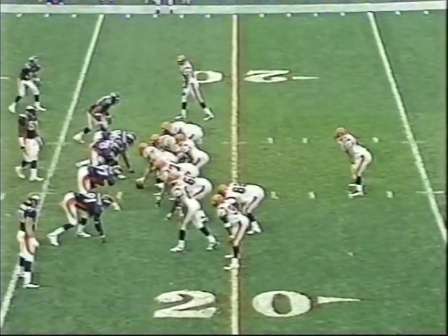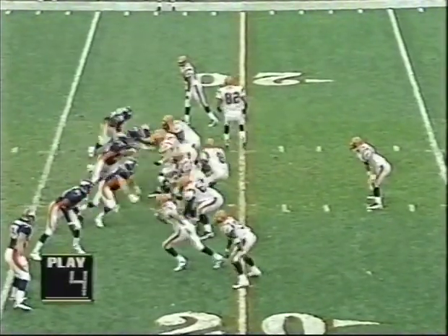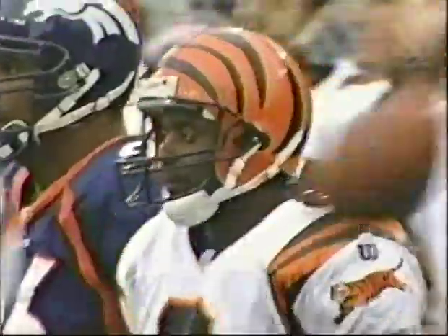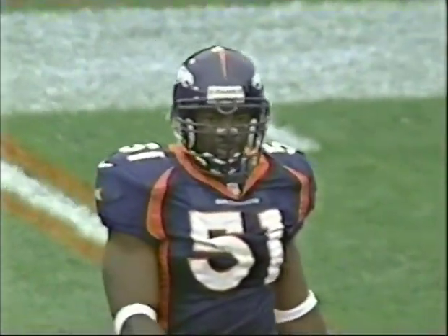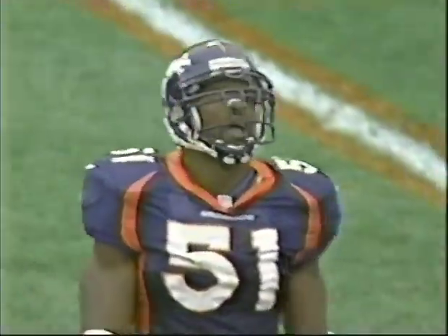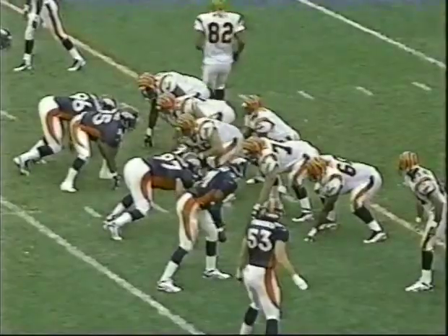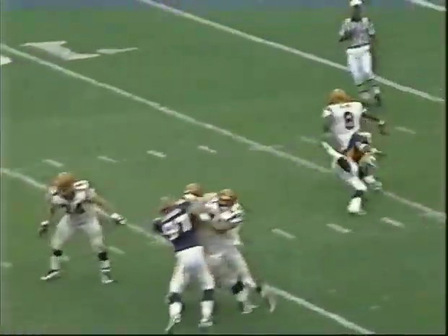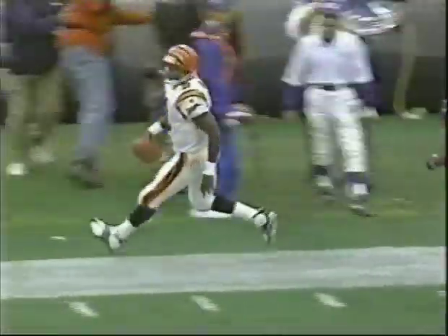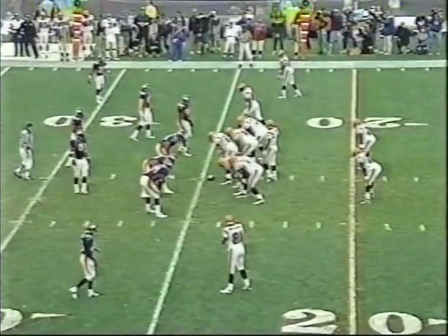Second down and nine, pressure coming. That wasn't just any average player Jeff Blake made miss — that was John Mobley coming with full speed. He was supposed to pick him up. He did well — he had five guys blocking five guys. Mobley comes real late from the outside, completely clean — there's no one on that side to block him. Sometimes in offensive game plans, quarterbacks say 'if he comes, he's mine.' He was his — and he missed it. Third down and seven.